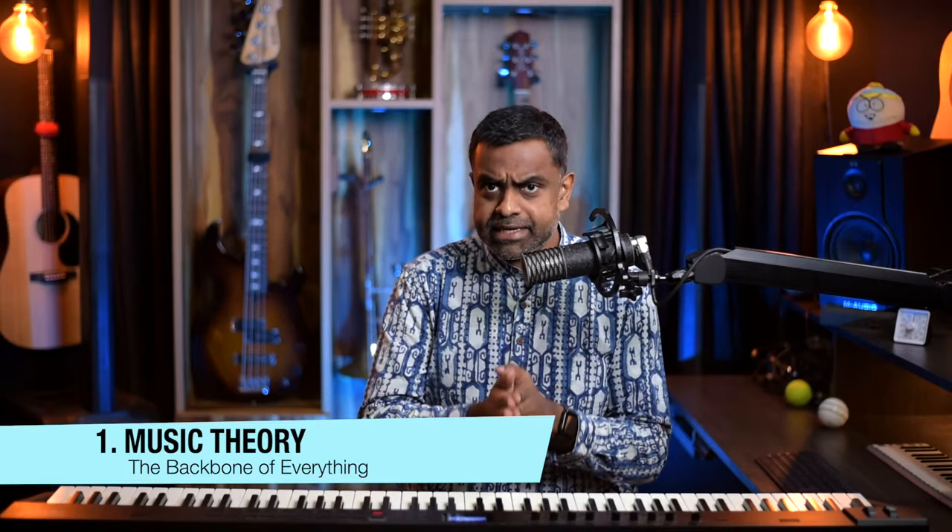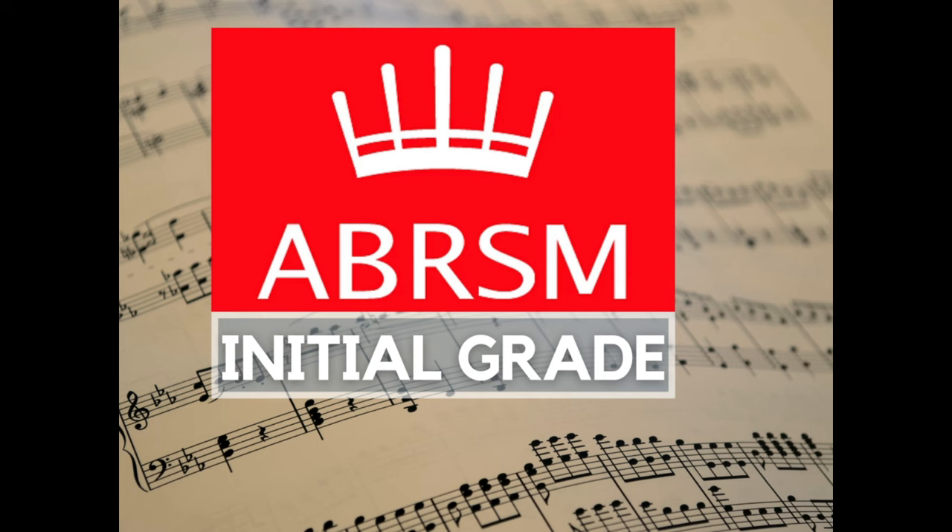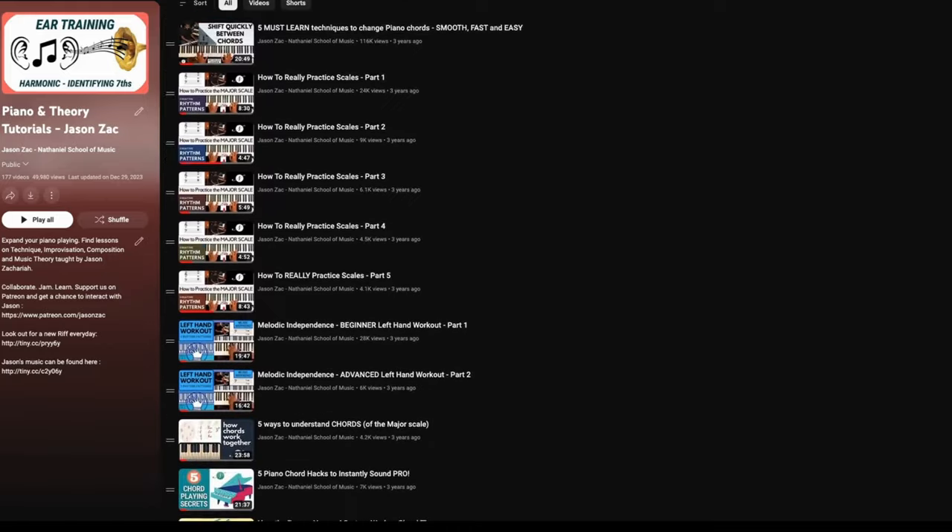First of all, music theory is supremely crucial. I find a lot of students who think music theory is just staff notation — grade exams, reading, writing, treble clef, bass clef. Absolute nonsense. Music theory is knowing your chords, scales, intervals, being able to count time, subdivide the beat, understanding accents, learning key signatures, modes, and ragas — not just from a textbook way.